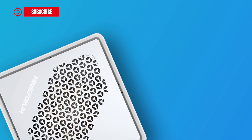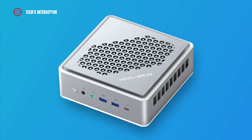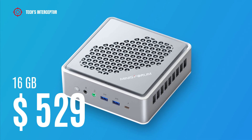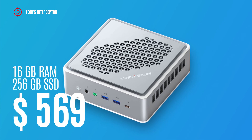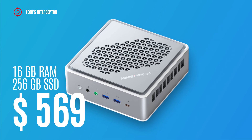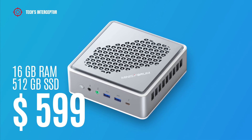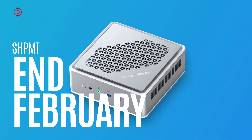Now let's talk about prices. The MINIS Forum TH50 is available on the MINIS Forum website in 3 variants — all with 16 GB of RAM: without SSD at about $529 USD, with 256 GB SSD at about $569 USD, and with 512 GB SSD at about $599 USD. Shipping will start at the end of February.